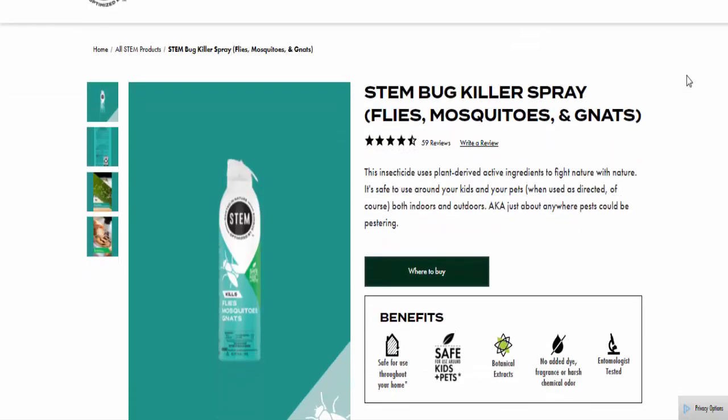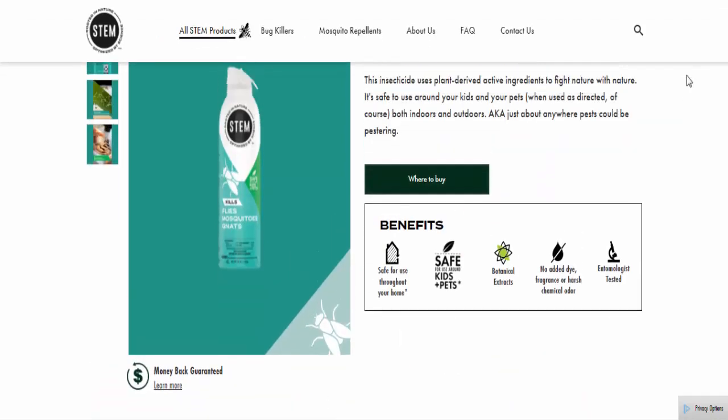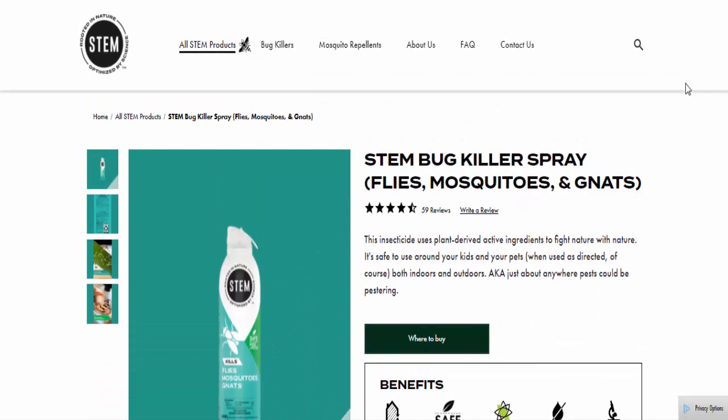Now we are going to talk about this product: Stem bug killer spray, targeting flies, mosquitoes, and gnats. This insecticide uses plant-derived active ingredients to fight nature with nature.